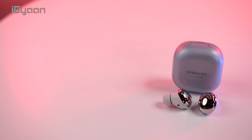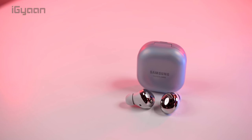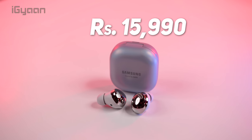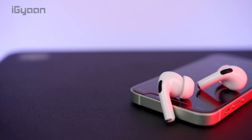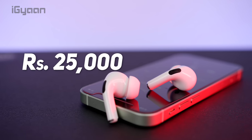Right off the bat, the first thing I want to discuss is price. The Samsung Galaxy Buds Pro are priced at ₹15,990, which is almost a ₹10,000 price difference from the Apple AirPods Pro which costs ₹25,000.